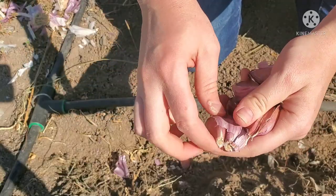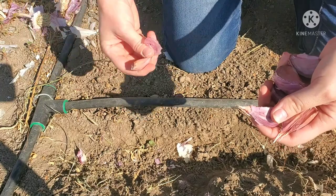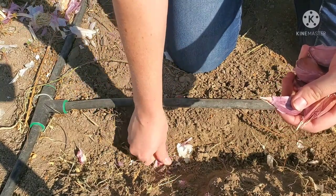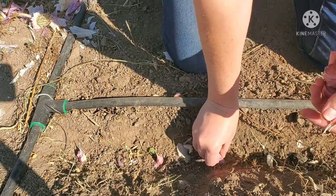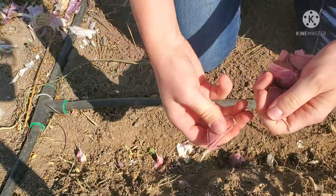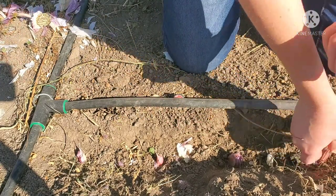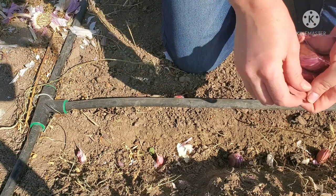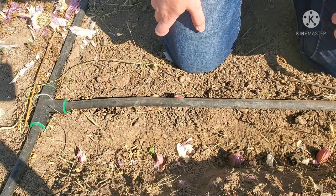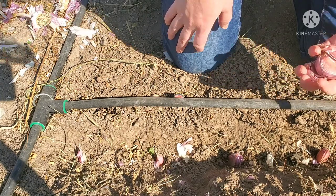You're going to separate your cloves into individual pieces and plant them about four to six inches apart — just like that. It doesn't have to be exact or perfect, but you want them about four to six inches apart and four to six inches deep. Then we're just going to cover these with soil and water them. And honestly, that's all there really is to it.